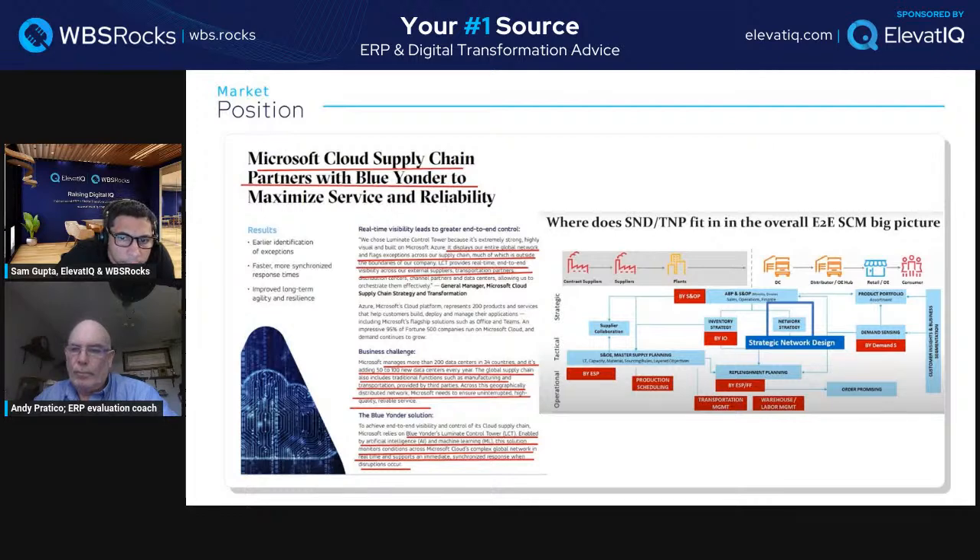Control tower for supply chain is a massive benefit for enterprise-level external supply chain operations. Looking at this diagram: you see the S&OP process, network strategy — where you design your routes, lanes, and transportation, which has many cost elements. This planning is super critical for organizations heavy in transportation.